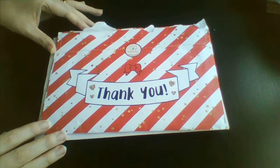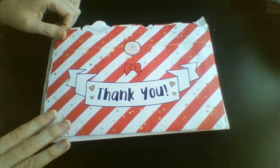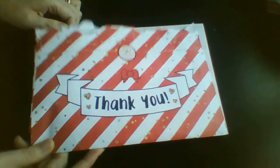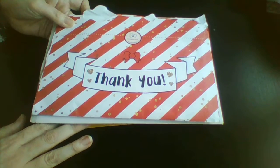Hi guys, Colin here with a quick haul video. I've got an order from Once More With Love, one from The Plump Planner, and one from Hello Paper Co.